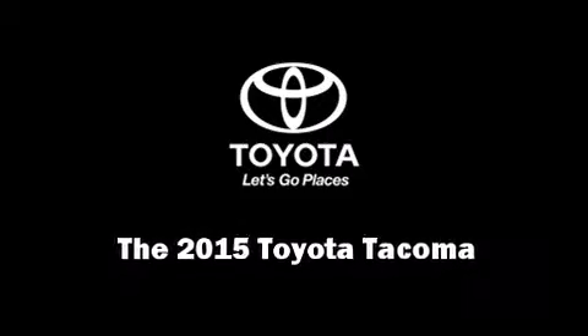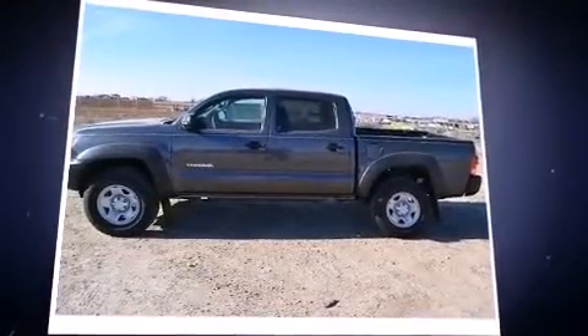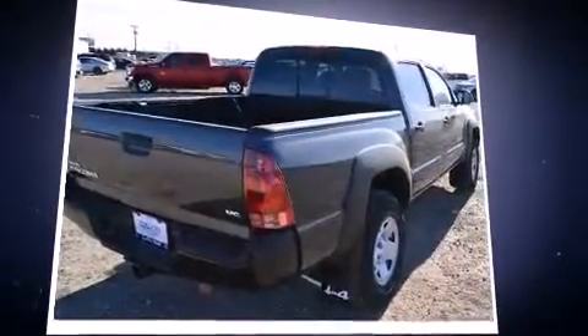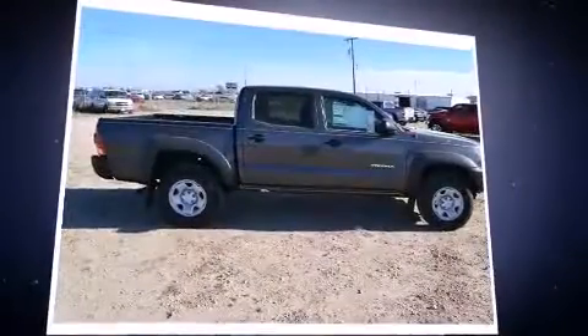Climb inside the 2015 Toyota Tacoma. This four-door, five-passenger truck will allow you to take command of the road with confidence. Smooth gear shifts are achieved thanks to the four-liter, six-cylinder engine. And for added security, dynamic stability control supplements the drivetrain.